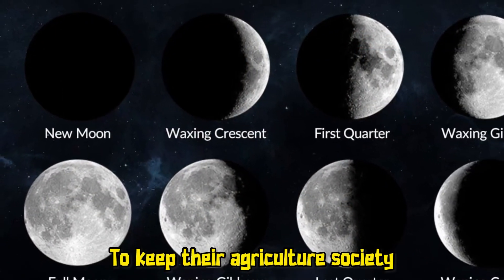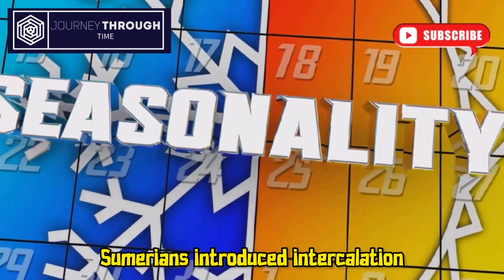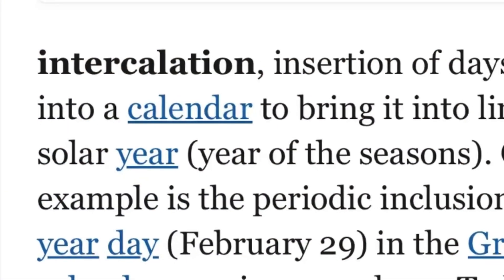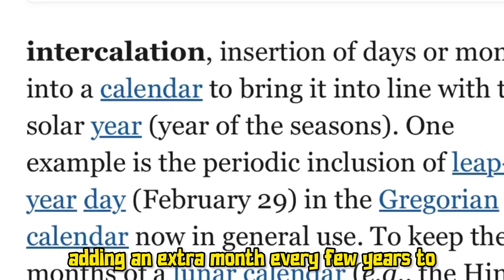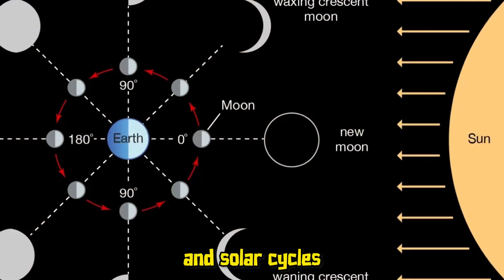Closely aligned with the phases of the moon, and to keep their agricultural society in sync with the seasons, Sumerians introduced intercalation — adding an extra month every few years to account for the discrepancies between the lunar and solar cycles.